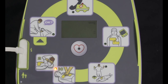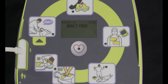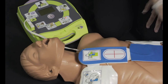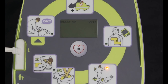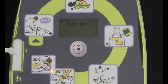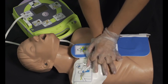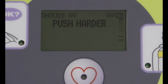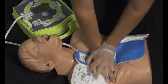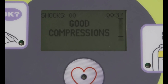Observe next that when no shock is advised, the fully automatic AED+ does exactly what the standard semi-automatic model would do. Don't touch patient. Analyzing. Stay clear. No shock advised. Start CPR. Because the fully automatic AED+ is also equipped with real CPR help — Push harder — it provides the same best support for rescuers provided by the standard semi-automatic model. Good compressions.